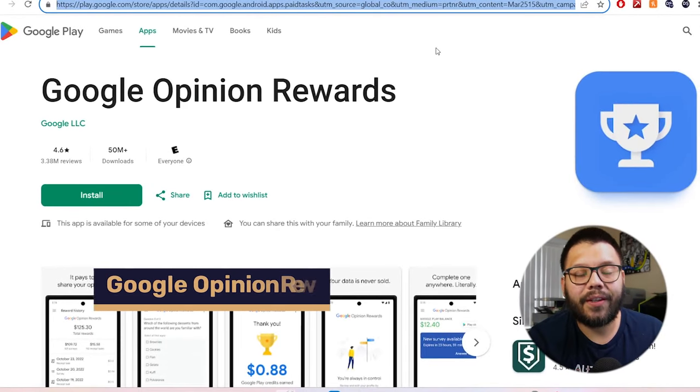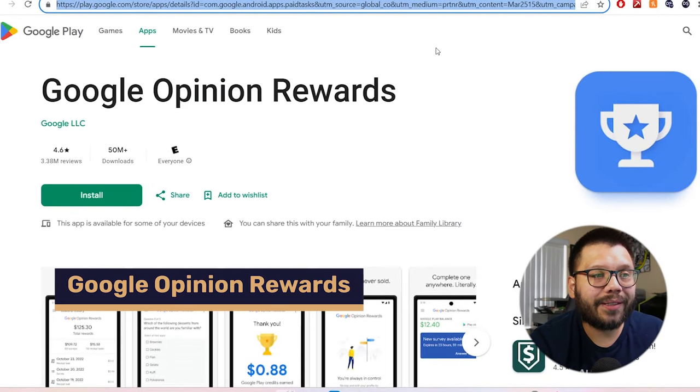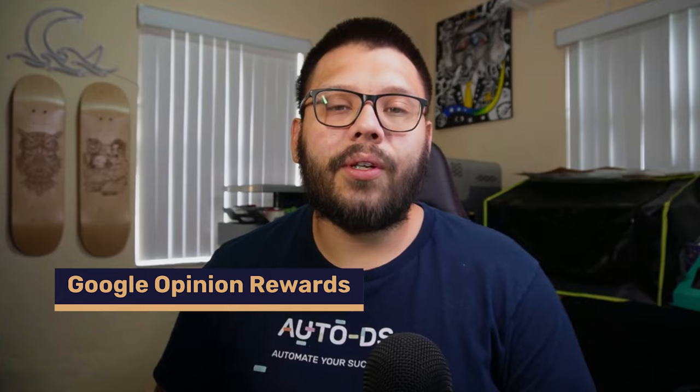Up next we have Google Opinion Rewards. This is an app that you can download on both the Play Store and the App Store, so you can use it on Android or iPhone. What it is is simply taking surveys and getting paid for it. I know a lot of people say surveys can't make you any money and that they're complete scams. Well, while that could be true for a few different apps or websites, this one is 100% legitimate. This is directly from Google — surveys that Google is going to be sending you with some pretty interesting and random questions.